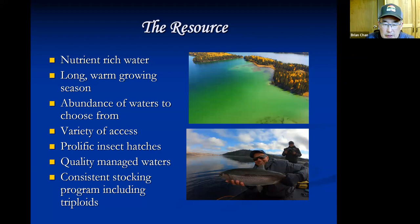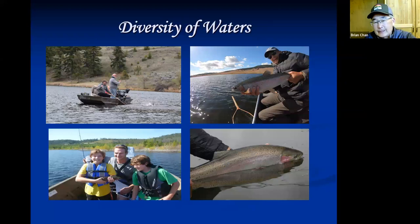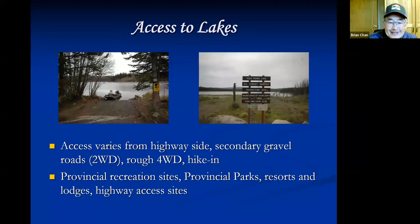The area has nutrient-rich lakes, good quality management, and a regular stocking program including triploids or non-reproductive fish. There are catch-and-release lakes, two-fish-limit lakes, closed-in-winter lakes, single barbless hook restrictions, family fisheries, and trophy waters. Access ranges from roadside and highway-side to secondary gravel logging roads that are two-wheel drive accessible, plus some four-wheel drive and hiking ones.